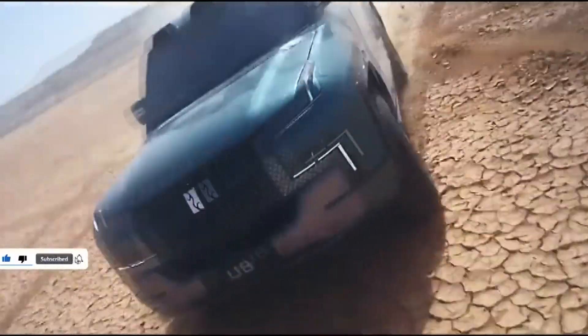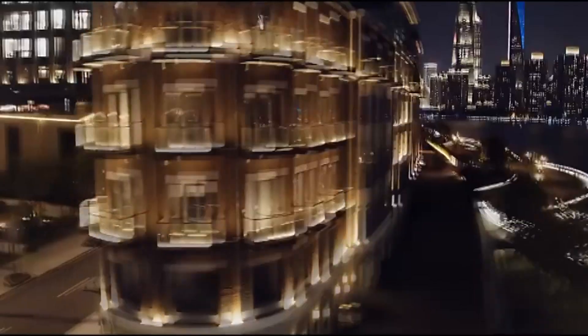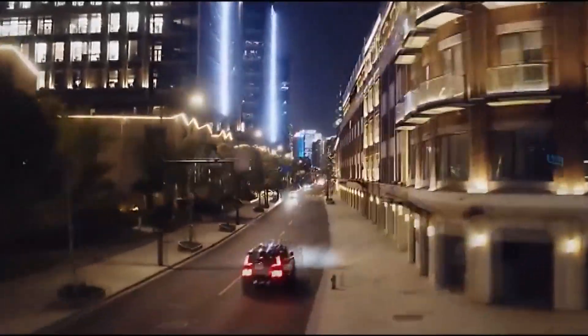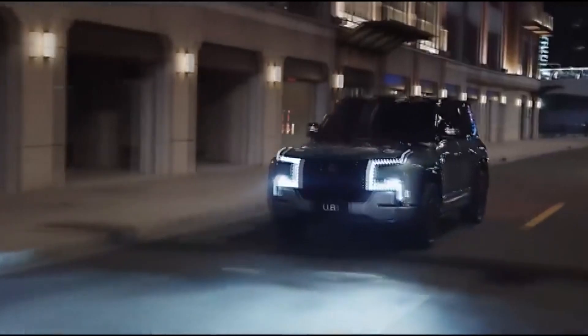Despite its enormous dimensions, the U8 is only a five-seater and does not offer a third-row option. The gross weight is 3,985 kg and the curb weight is 3,460 kg, based on pre-release data.